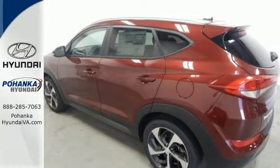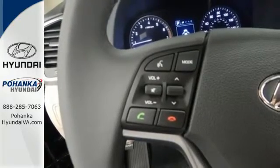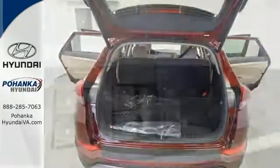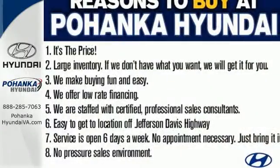The rear view camera and vehicle stability management give you peace of mind on the go. Easily operate communication and entertainment options with Bluetooth, touch screen audio, and USB and auxiliary audio input jacks. They may miss you, but they'll never miss your exit in this Tucson.